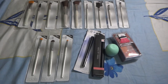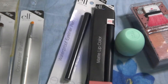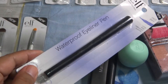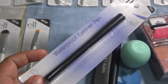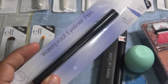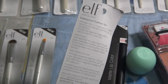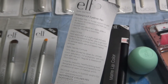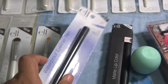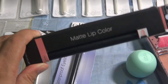Aside from the brushes, I also got the ELF waterproof eyeliner pen. It's still sealed — I haven't tried it yet because I was busy earlier. I might try it on tomorrow before going to school, and I'll let you know if it's really a smudge-free, no-budge eyeliner.